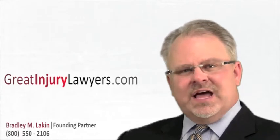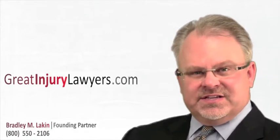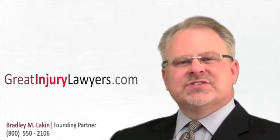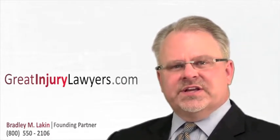Stage one is not open. Stage two is a partial thickness deterioration in the skin — the dermis layer — and oftentimes has a fluid or blister-like appearance associated with it.